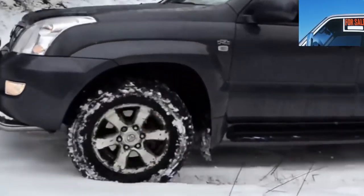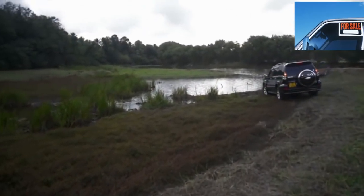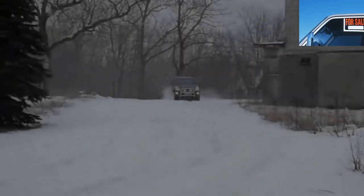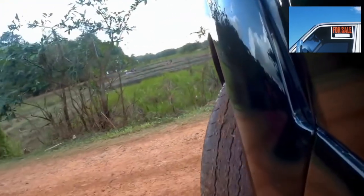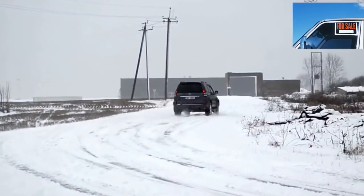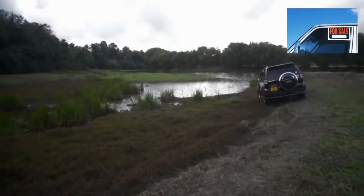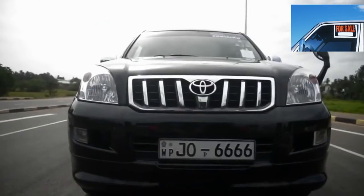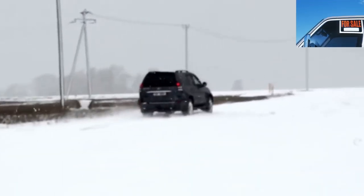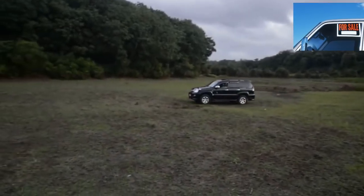Diesel Prado 120s make up no more than 20% of total cars on sale, so finding a decent copy will be more difficult. Diesel units in local conditions behave more capriciously than petrol ones. Buying a diesel should be a conscious decision — do not hope to save at gas stations, since the probability of needing fuel equipment repair is 50-50. The engines themselves are reliable; they are ruined by poor service and low-quality diesel fuel. Officially, only the 3-liter 1KD-FTV turbo diesel was supplied to Europe and Russia. The common rail fuel system is very sensitive to fuel quality — if high-quality diesel is not available, do not even consider this option. Additional fuel filters are a plus for engine life.